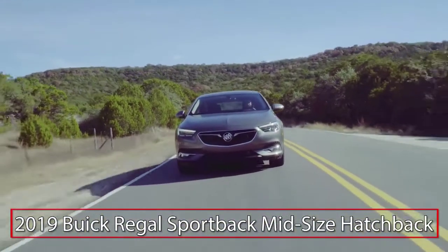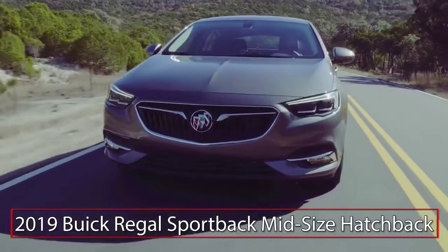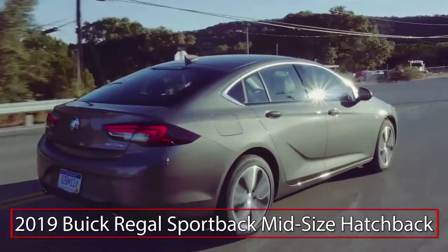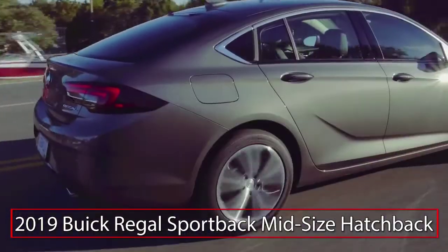The 2019 Buick Regal Sportback replaces the typical family sedan with a sleek and sporty coupe-like fastback. Trims for the Regal Sportback include base, preferred, essence, luxurious new Avenir, and sporty Regal GS.